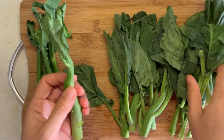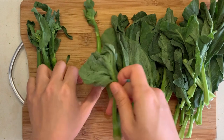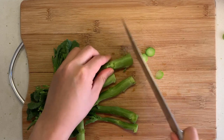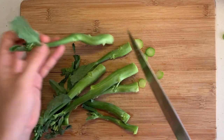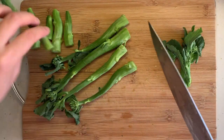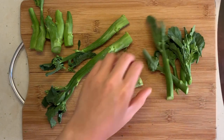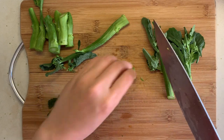The first step in preparing gai lan is to separate the leaves from the stem — just pull them apart with your hands. Then cut off the end of the stem because it has hardened from drying. Discard the ends, and finally you can cut the stems into more bite-sized pieces. And that's it — it's ready to be cooked.